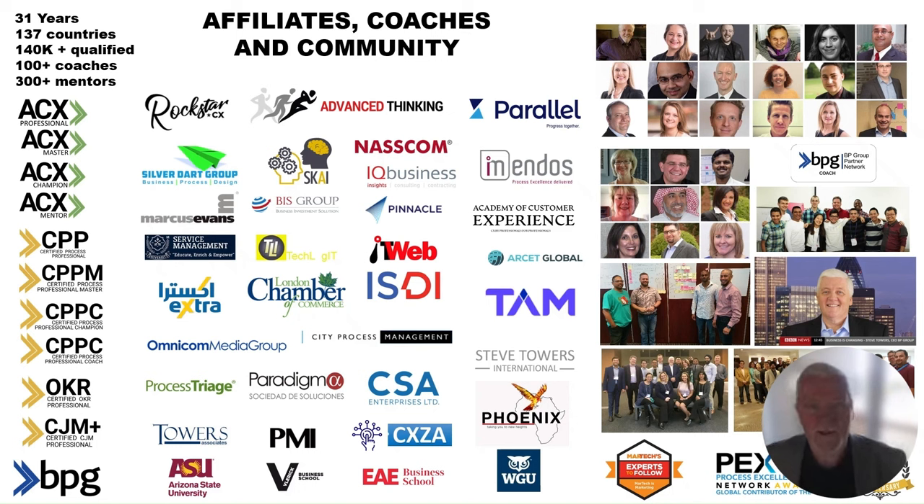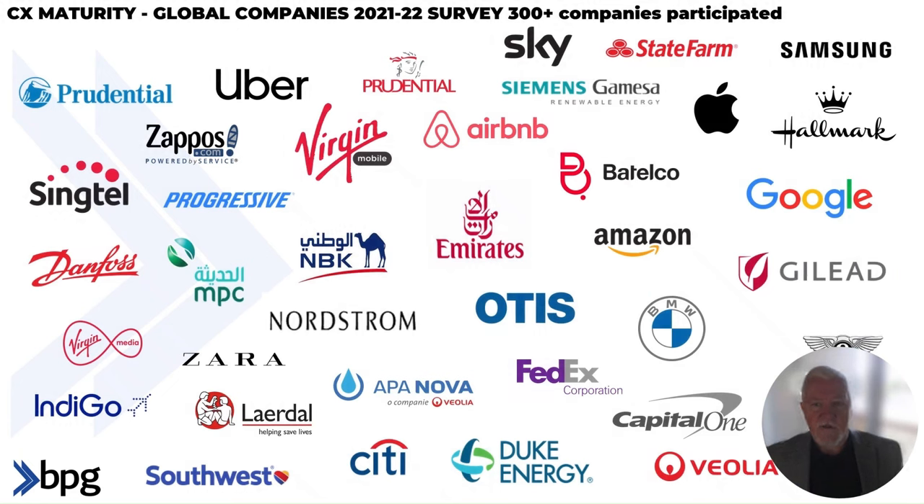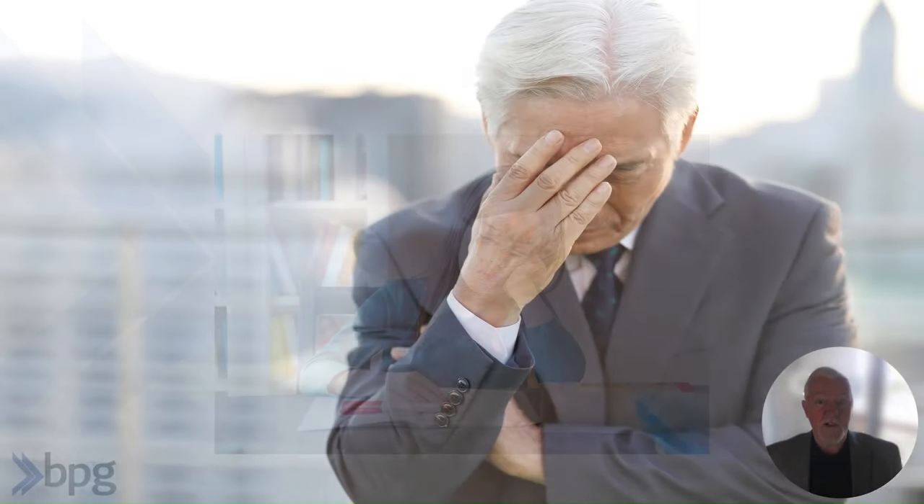We've been around 30-odd years now, and we're in something like 130 to 140 countries around the world in terms of licensing to use the method. A lot of the foundation of what I'm going to talk to you about is based on organizations' experience in terms of measurement and their learning about it. I'll be pulling on some of these people and talking about their experience — how they've pushed the envelope further, looking at customer service and customer experience measurement in a different way than the industrial age traditional way.